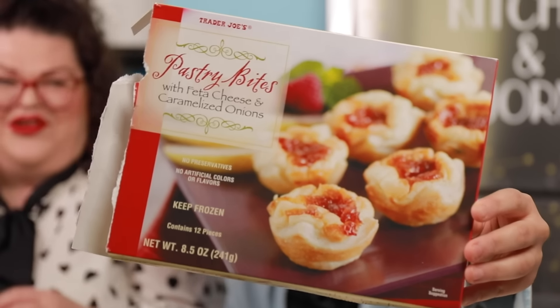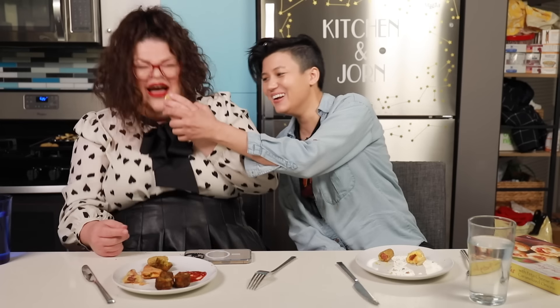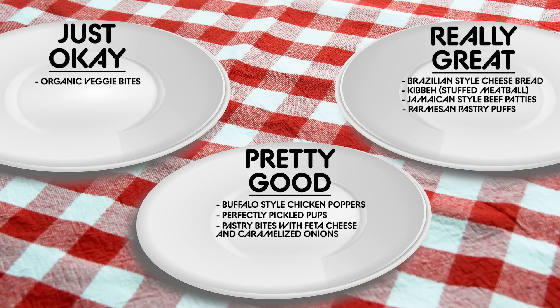Next up is the Trader Joe's pastry bites with feta cheese and caramelized onions. We may have eaten these before — but don't watch the other video to check, because we don't get money for that. Mine feels too hot to eat — you should try it anyway. It burned me, but it was pretty good. These are delicious — it's like a little cheese acid bite. These are classic of the genre, they're pretty good.